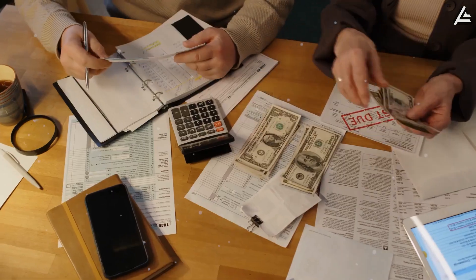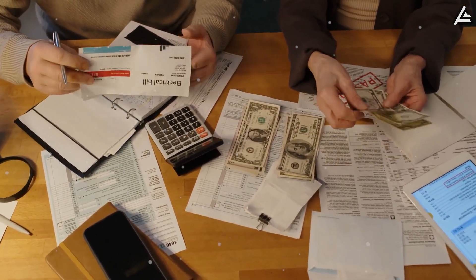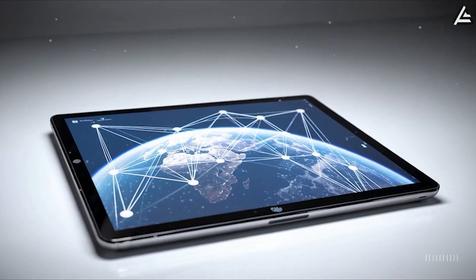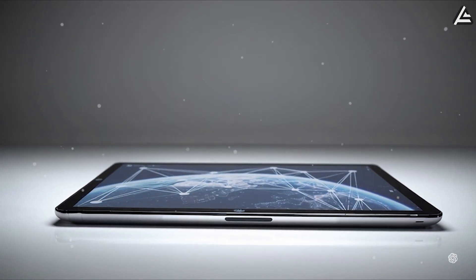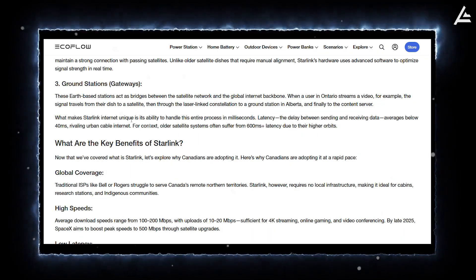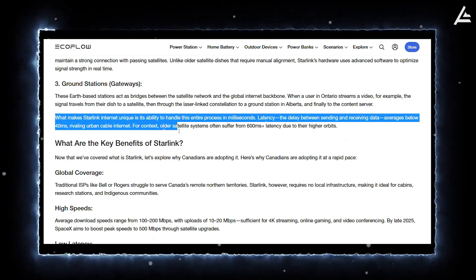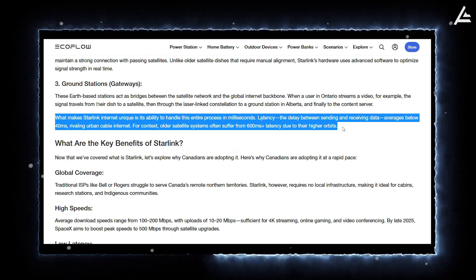For millions of people carrying the burden of around $100 per month for data plans on just a single device, combined with unreliable Wi-Fi, a truly global, satellite-powered tablet like the Pi tablet could be a game-changer. According to EcoFlow, a leader in renewable and mobile energy solutions, Starlink's low-latency network is now fast enough to compete with traditional ground carriers.